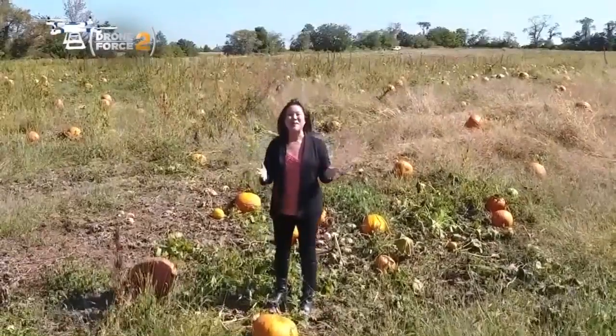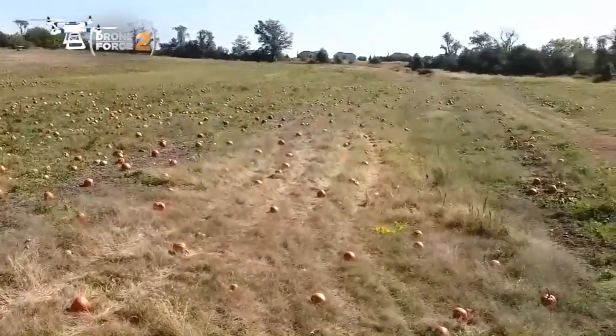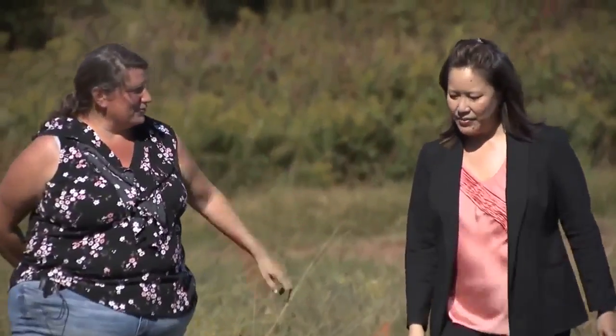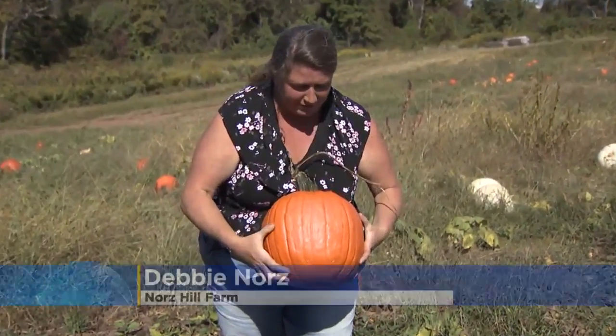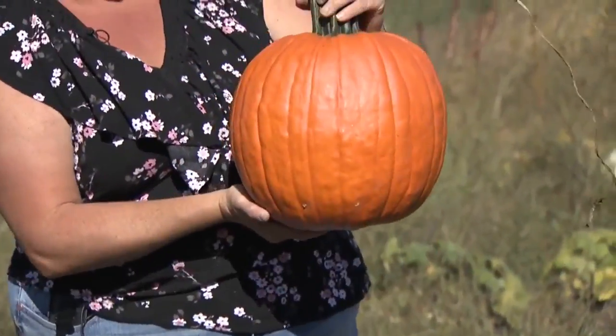There are thousands of pumpkins here at Northill Farm and all sorts of strategies on how to pick the very best one. Debbie North is the pro: just look and feel it and make sure that there are no soft spots. You've got a nice good stem and you're ready to go.